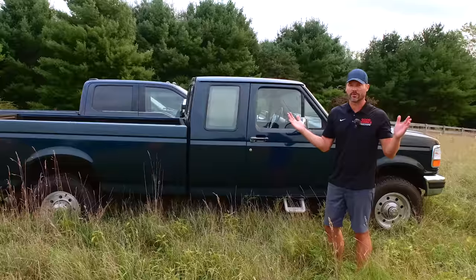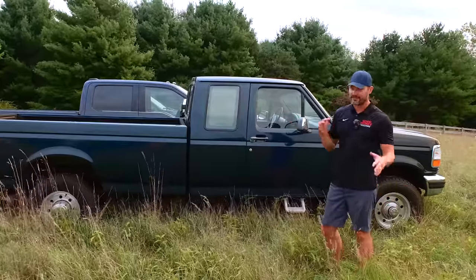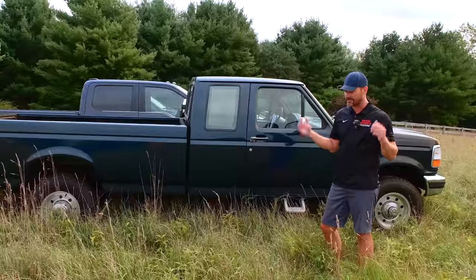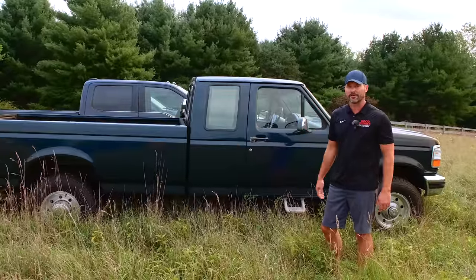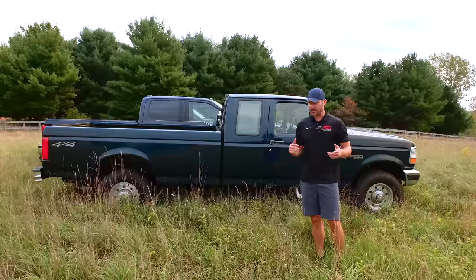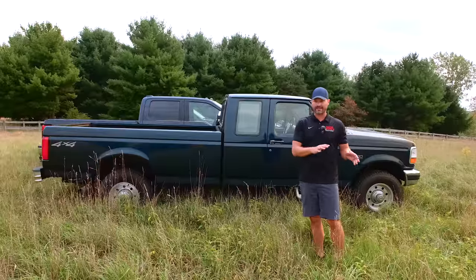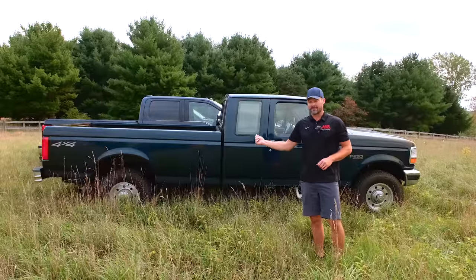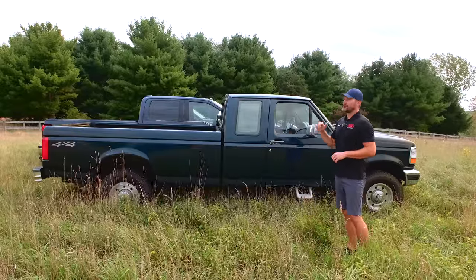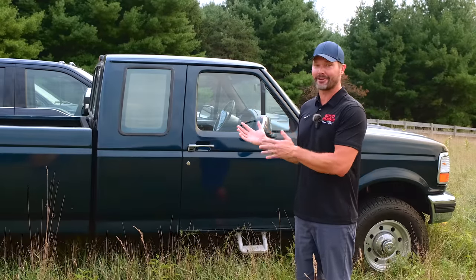They said the main engine seal went and it was going to be about a $5,000 repair. Well, after just spending like four grand, that was not the news I wanted to hear. I honestly wasn't sure if I wanted to keep it or not, and I hemmed and hauled on it for like a year — just let it sit. I decided to get a second opinion. I had it hauled over to a different Ford dealer who had a completely different opinion, said that wasn't the issue at all. They found a really bad leak in one of the fuel tanks, so I had one of the fuel tanks replaced. The catalytic converter got stolen out of it, so I had that replaced.